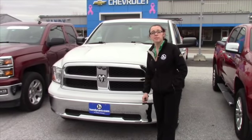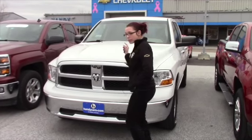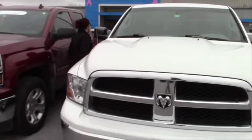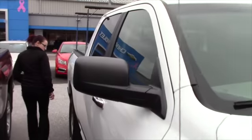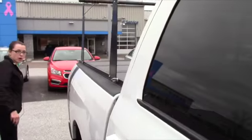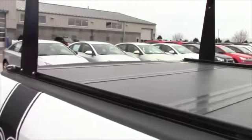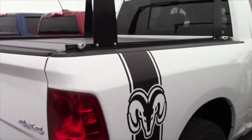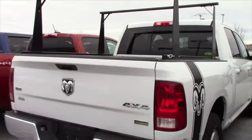This is a 4.7 V8. If you come around the back here, it actually comes with a ladder rack and a hard folding tonneau cover. This is also a short box. You got the nice decals there on the side, and it's got the tow hitch.